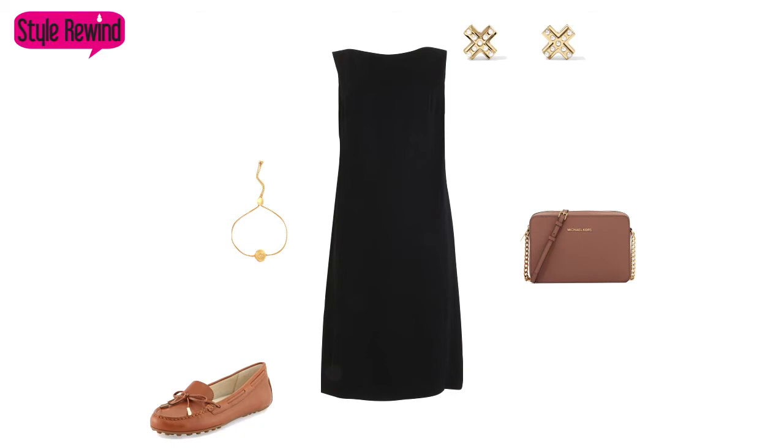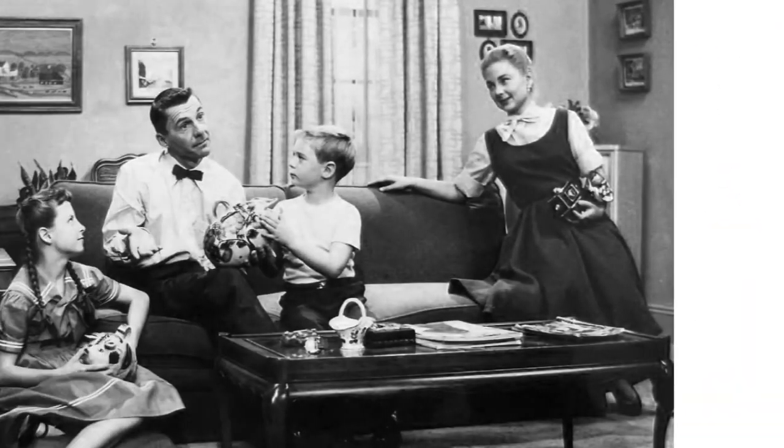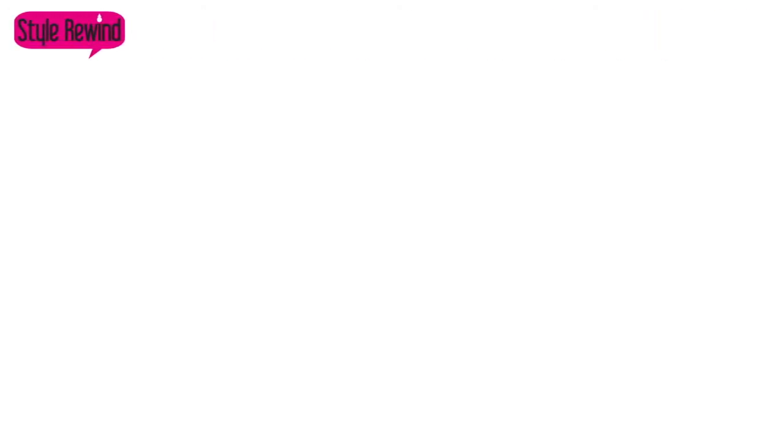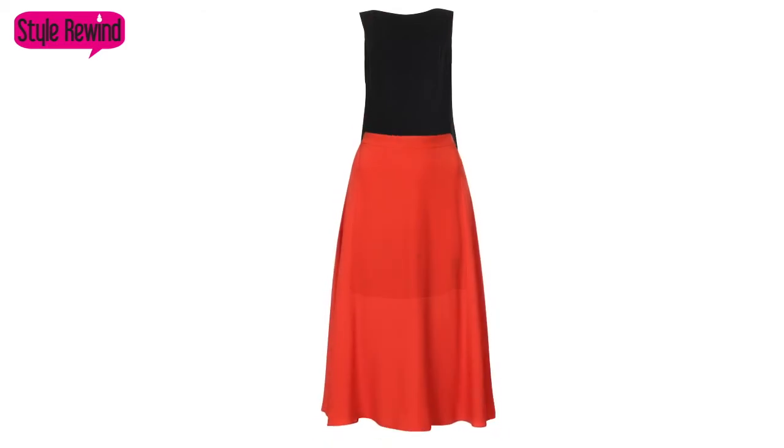We're not done with our time travels in this episode. We're going to travel back again to the decade we looked at before — the 50s. So how can we pair the circle skirt with the sheath dress? I'm going to give you an idea. We have the sheath dress and we also have the circle skirt. What's great about this is it's very loose fitting. If styled correctly, the sheath dress can also be worn as a top. I just tucked this dress into the circle skirt to make it into more of a sleeveless black top.